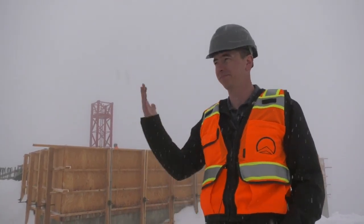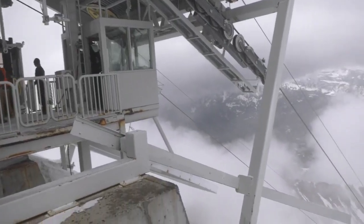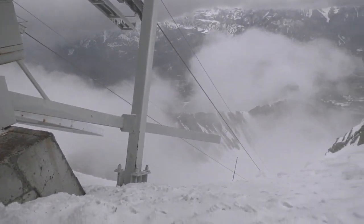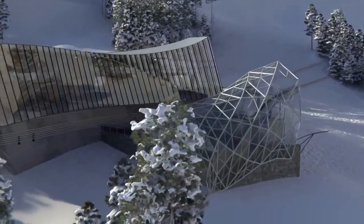Weather is also a great challenge when getting supplies up to the peak. 'They were flying this morning, got two or three laps in, and then we got socked in — that's it until the weather clears. So we try to get as much material up here as we can, so that when the weather does change we still have work to do.'